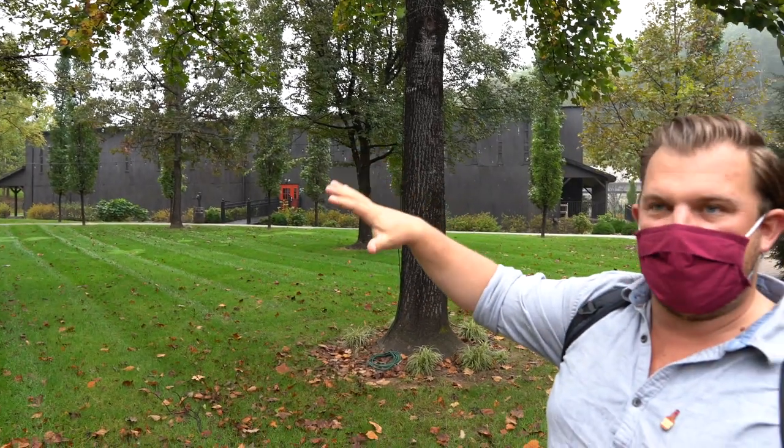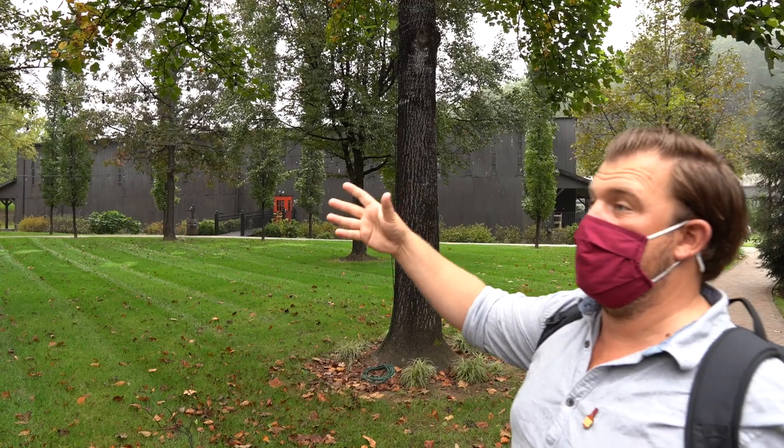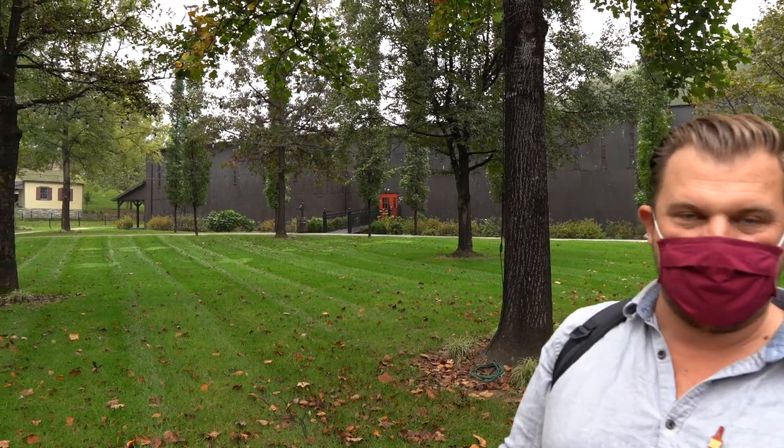Obviously when you go past Heaven Hill, you just see all of that black on the side of the buildings. This is a big part of Margie saying, 'I want to be able to have this place be beautiful.' So that's why all the buildings are this darker color. It's actually not black — it's a super dark brown. You can kind of see when you're a little bit closer.